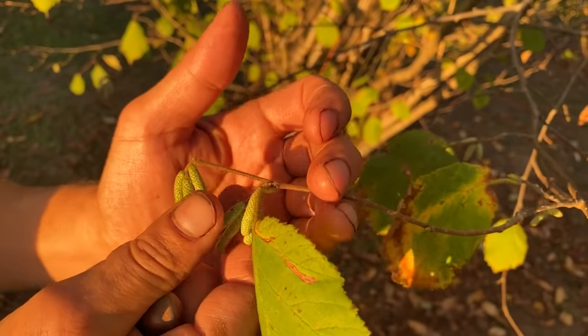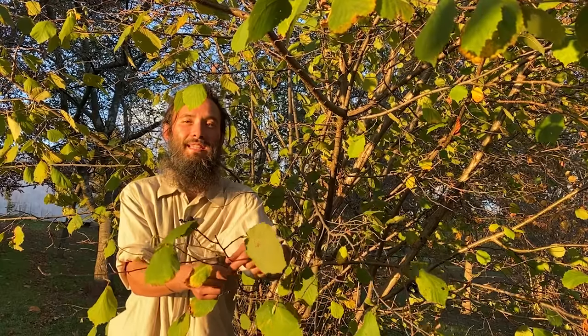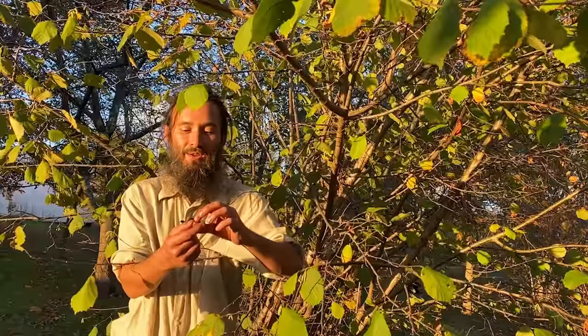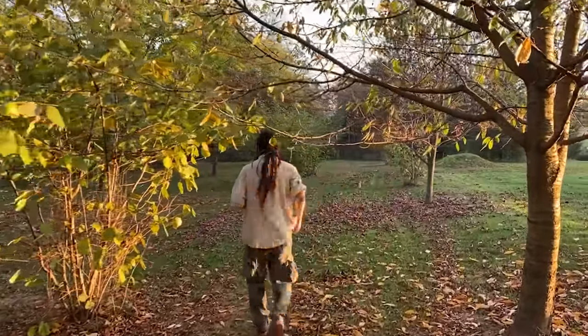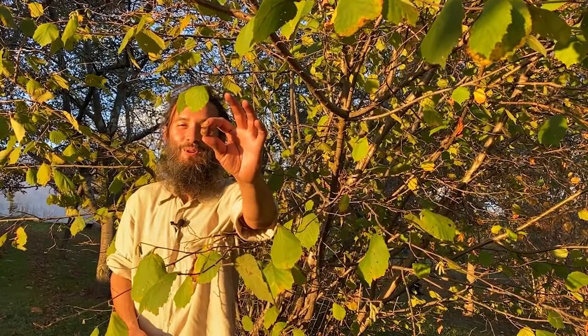Being a smaller shrub, the hazelnut starts to yield nuts in as little as three years. This is absolutely one of the real blessings in the nut tree world, and I highly recommend everybody get into finding hazelnuts and planting hazelnuts wherever you can. Corylus, the hazelnut genus — number one on the list.